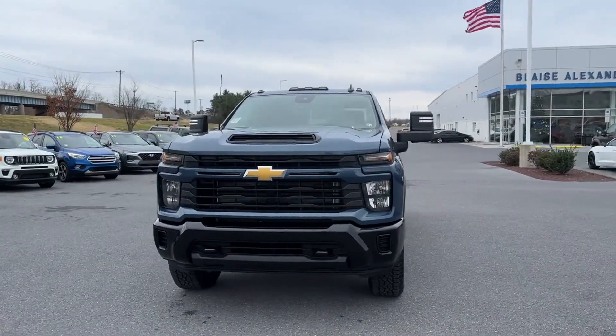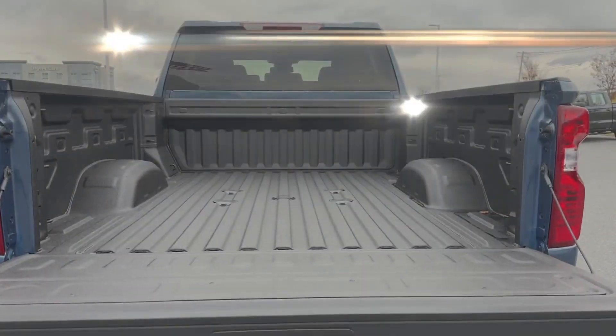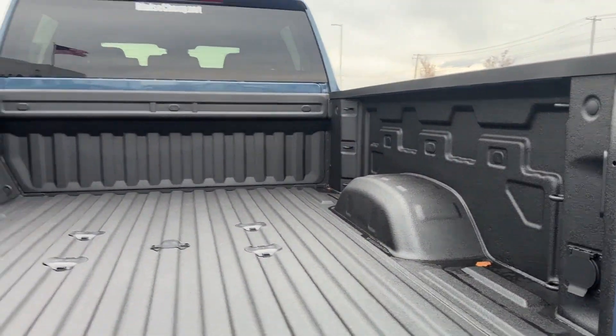Additional features include tinted windows, rear air conditioning, pass-through rear seats, Bluetooth, keyless start, power outlet, keyless entry, and auxiliary input.